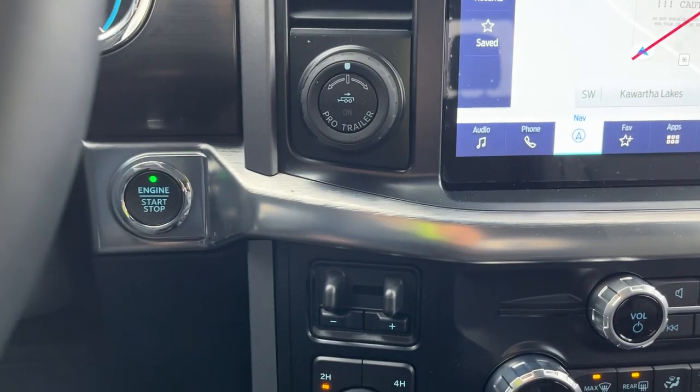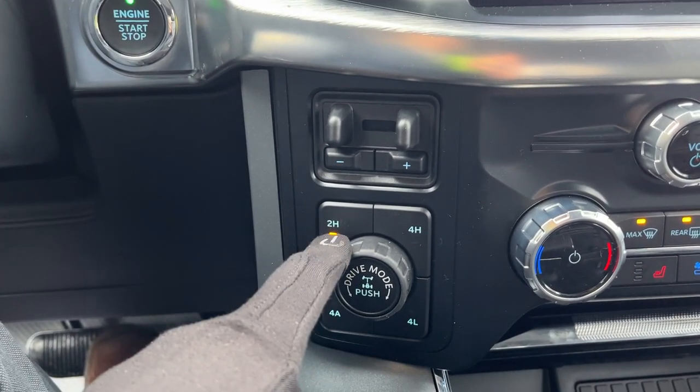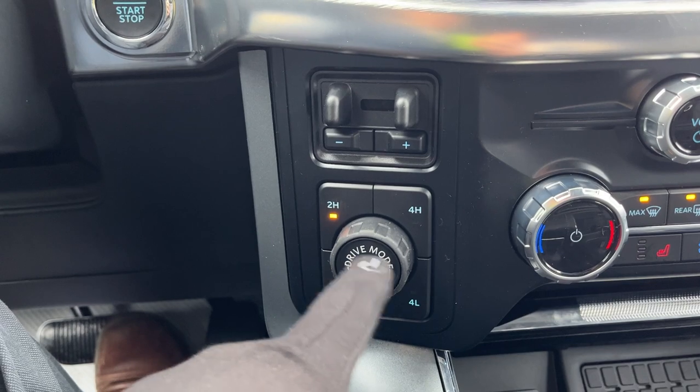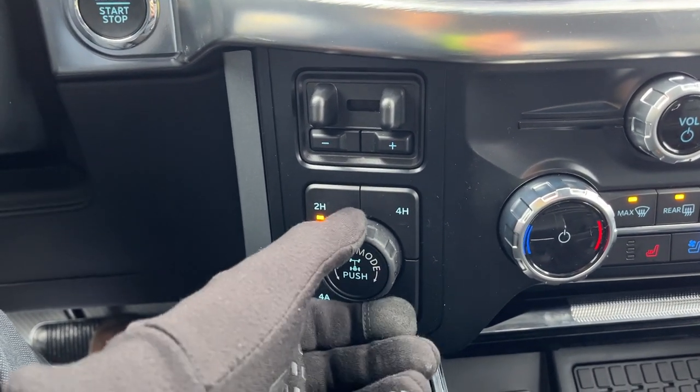You have your different four-wheel drive modes: 2-High, 4-High, 4-Low, and 4-Automatic, which is a nice drive mode to have. You can also lock the rear differential by pushing a button, and you can change your drive mode between Normal, Sport, Eco, and others.